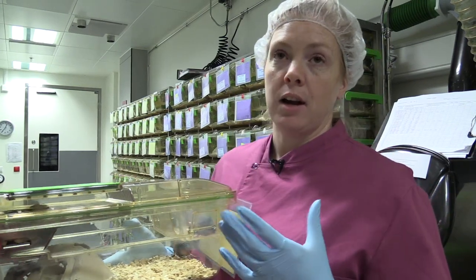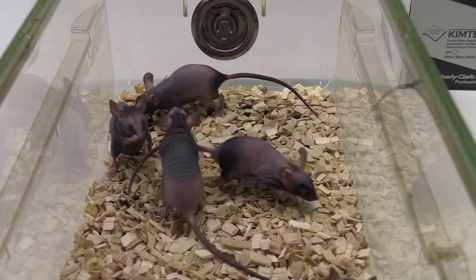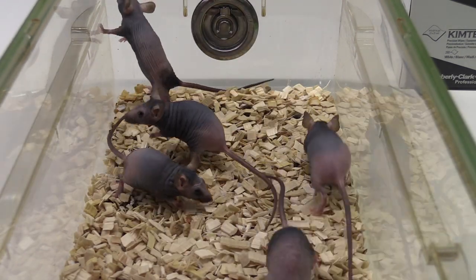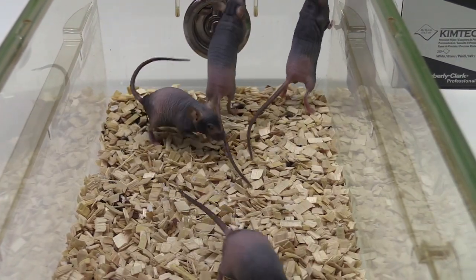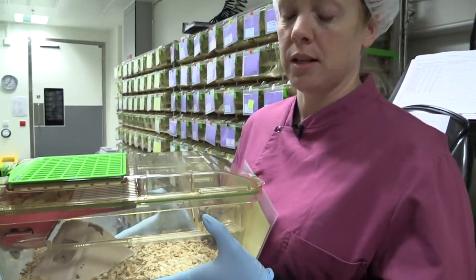Because they don't have any eyelashes, they don't have any fur, and they don't have whiskers — well, they have a few whiskers — cleaning themselves sometimes is more difficult. So sometimes you just need to bathe their eyes and clean them so they don't get a buildup of dust in their eyes.